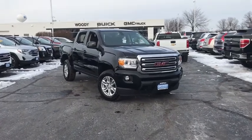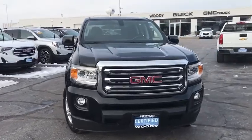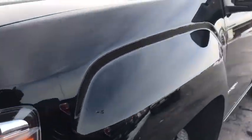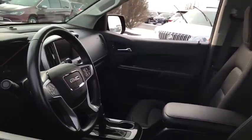We are pleased to show you the 2019 GMC Canyon. With one of the most powerful standard four-cylinder engines in the class, the Canyon lets you enjoy 18-city, 25-highway EPA-estimated MPG and is engineered to absorb the bumps.